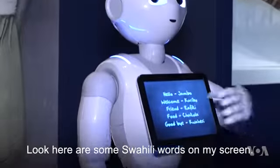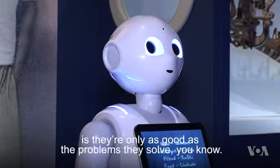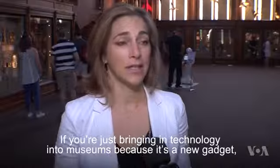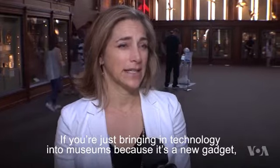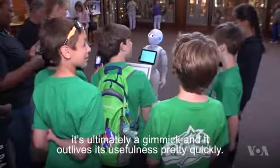Look, here are some Swahili words on my screen. The thing about any technology in museums is they're only as good as the problems they solve. If you just bring technology into museums because it's a new gadget, it's ultimately a gimmick and it outlives its usefulness pretty quickly.